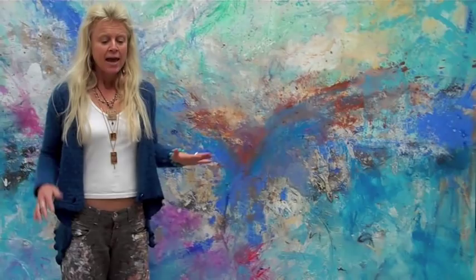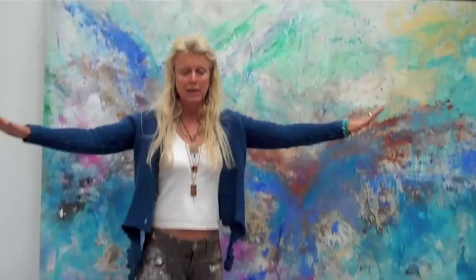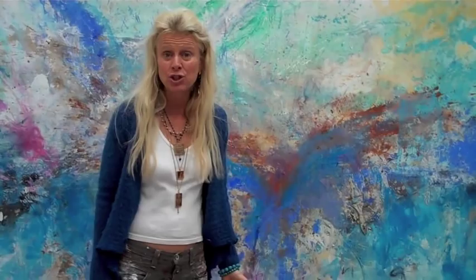Every day I went out on my surfboard and I kept getting this amazing image, as if I was a bird sitting on my board in the water and it was as if I had wings that were just stretching into infinity. This image I got every day, day after day, spontaneously.